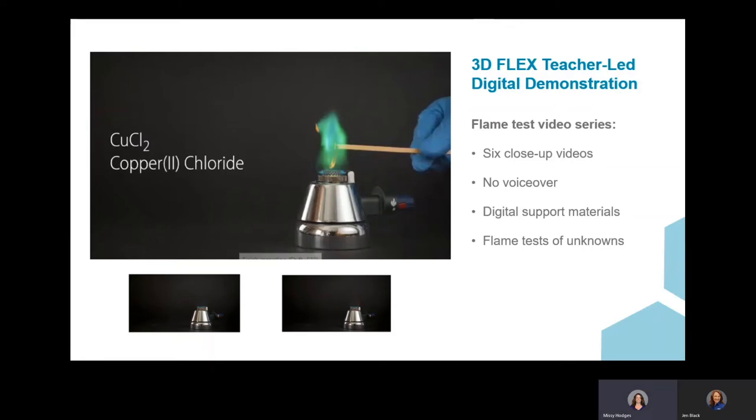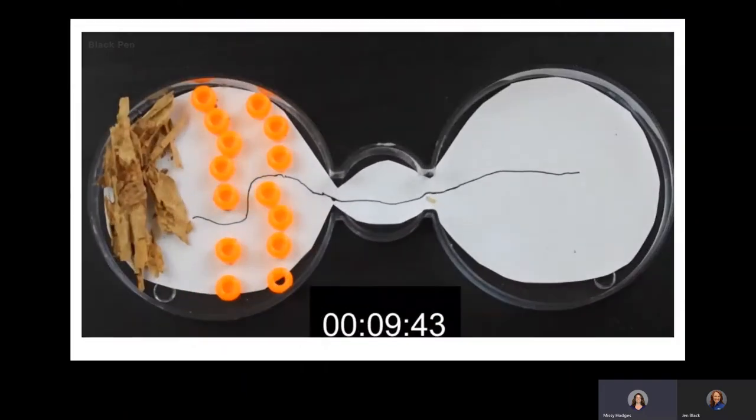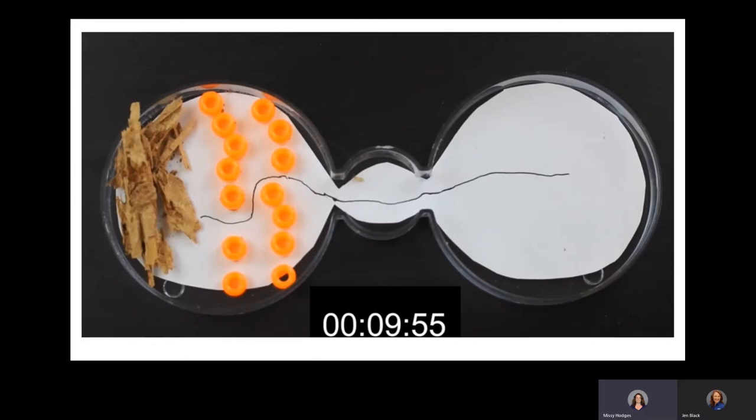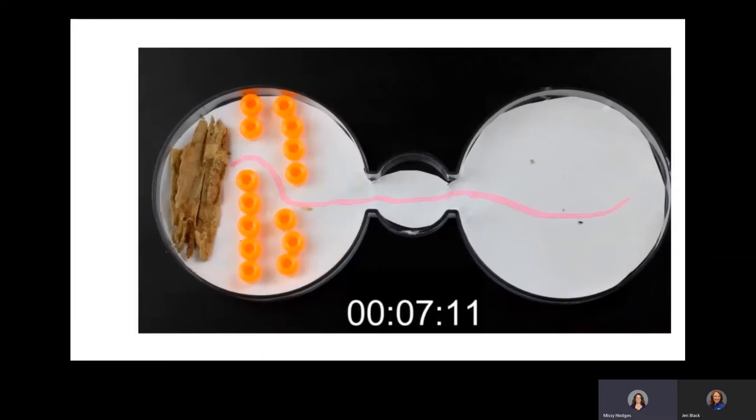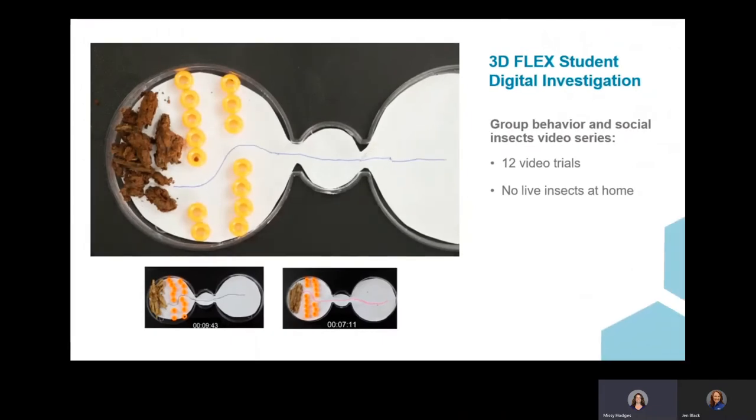Now let's take a look at the digital student investigation. This one is from our biology program — you'll see a tiny termite following an ink line. For this remote learning activity, students are provided videos of termites finding a food source from the group behavior and social insects lab. They're able to make observations, perform authentic data collection, and answer questions at home or in school socially distanced without having to have those lab insects or set up those labs specifically. This isn't one video that they watch — they actually receive 12 different two-to-five minute videos so that they conduct authentic data collection using evidence and prior knowledge to make sense of it. The different ink lines on the videos are what students use for their data collection.